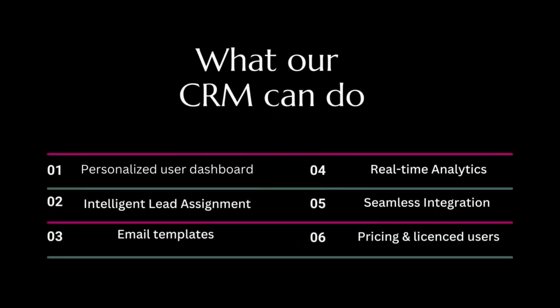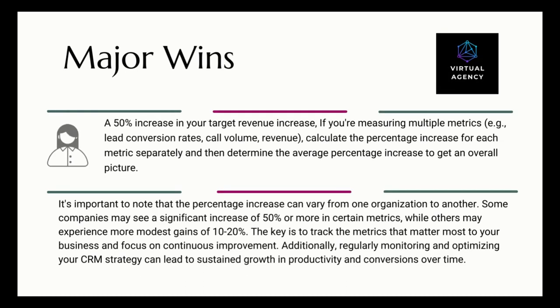What our CRM can do: personalized user dashboard, intelligent lead assignment, email templates, real-time analytics, seamless integration, and price-sensible licensing. Major wins: a 50% increase in target revenue is possible. When measuring multiple metrics — lead conversion rates, call volume, revenue — calculate the percentage increase for each metric separately, then determine the average percentage increase to get an overall picture. Results can vary; some organizations see 50% or more, others 10–20%. The key is to track the metrics that matter most and focus on continuous improvement.